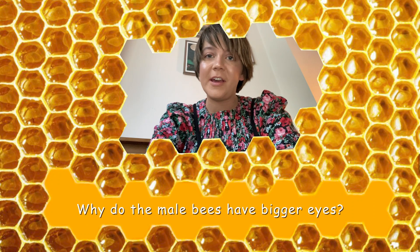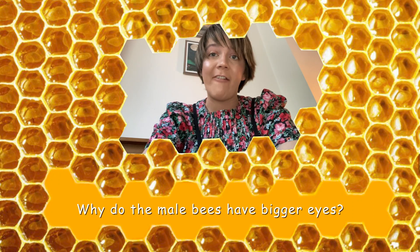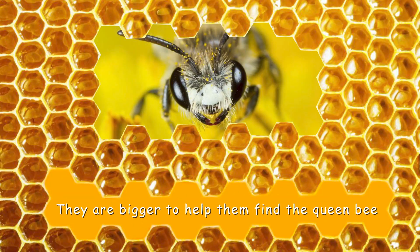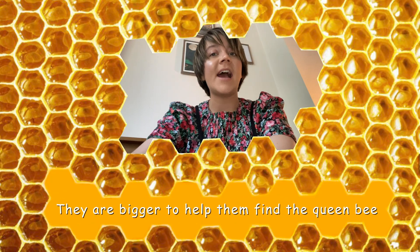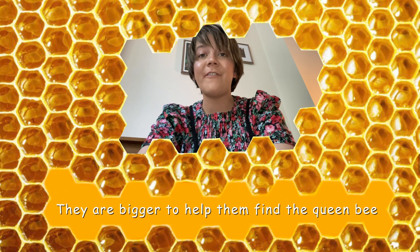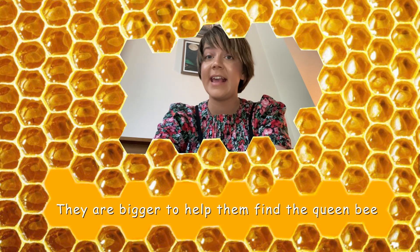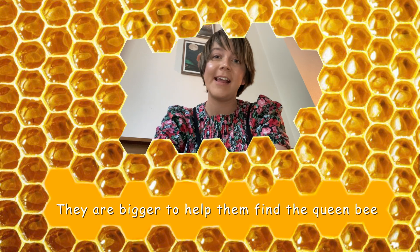This one's quite an interesting question. Why do the male bees have bigger eyes than the female bees? They are bigger so that they can find the queen bee. It's their job to look after and protect the queen bee, and therefore protect their hive.